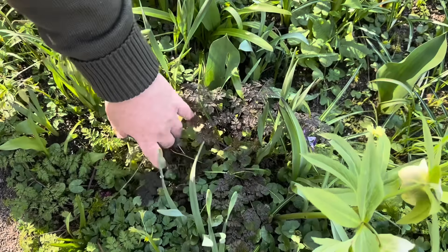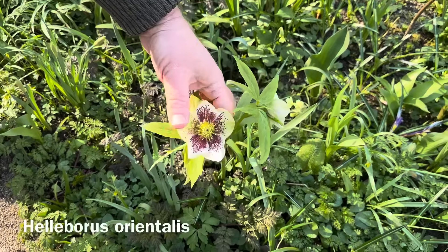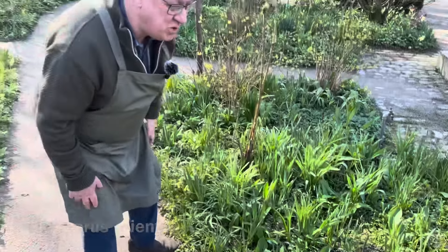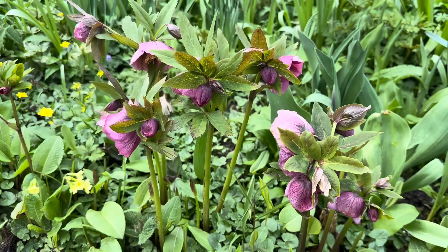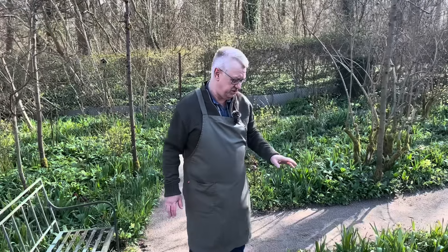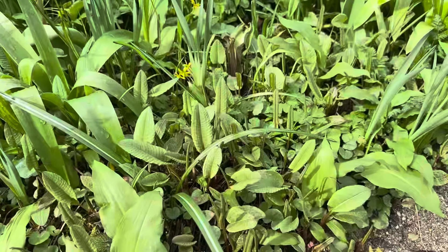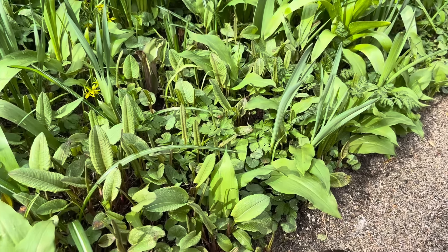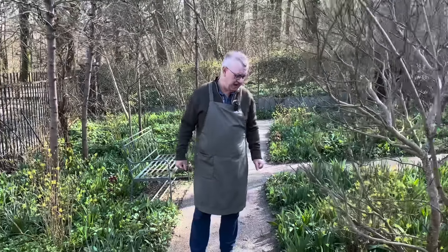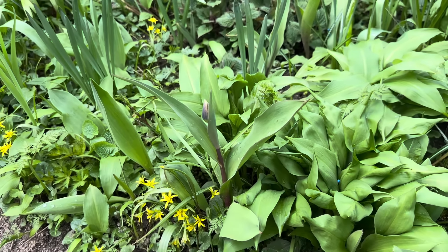And here we have Helleborus orientalis. We have them in so many places in the garden. We also have tulips here. The secret in my borders is that the flowering is continuing week after week after week — it starts with the daffodils, then we have the tulips, and then we have all the beautiful perennials.